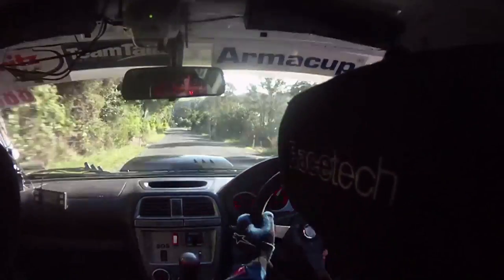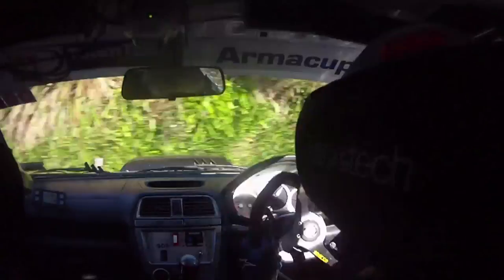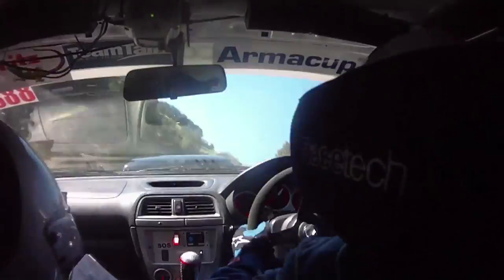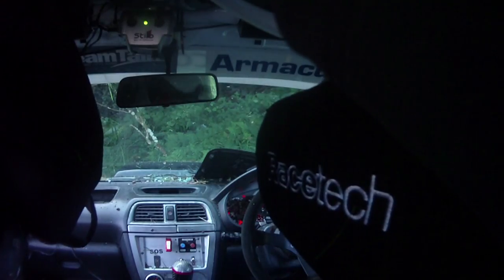Watch out for gravel. Caution. Are you alright Graham? I'm okay.